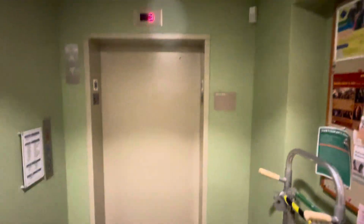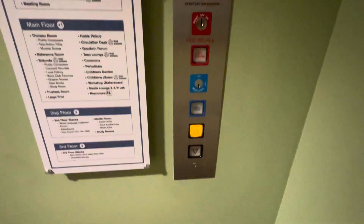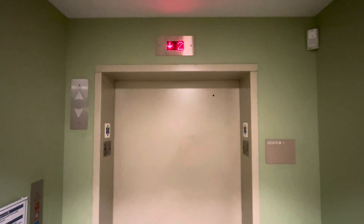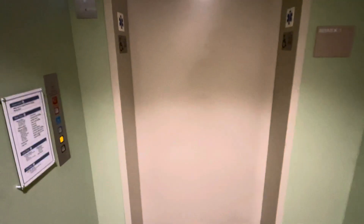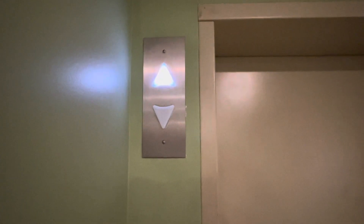This is the elevator at the Concord Public Library in Concord, Massachusetts. Here it comes. Here it is. Look at that white LED up indicator.